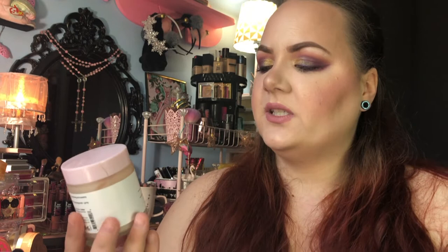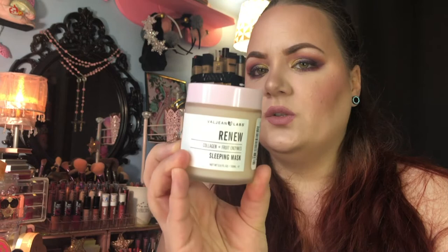The second item from Valjean Labs is the Renew Collagen and Fruit Enzymes Sleeping Mask. I'll use this after my night glow serum at nighttime. It says the collagen helps rejuvenate skin by deeply moisturizing and increasing elasticity, leaving skin softer, firmer, and supple, while fruit enzymes gently exfoliate, illuminate, and energize skin for a fresh renewed glow. I've been loving all of these products so far and I'm super excited I found them at such a discount.